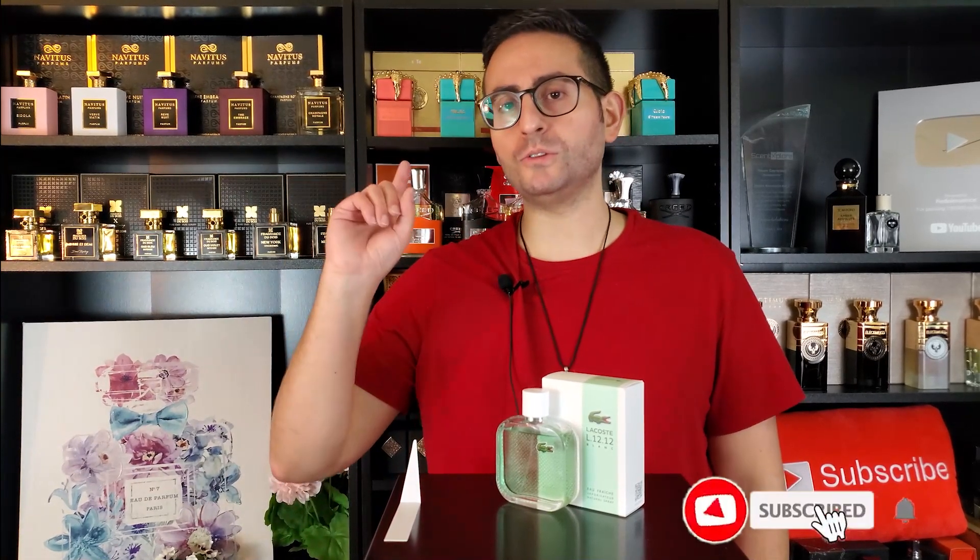Before I begin my fragrance review of L1212 Blanc Eau Fraiche by Lacoste — covering what it smells like, how long it lasts, and so on — I want to mention that if you're a fan of fragrance-related content, please consider supporting this channel by subscribing. Make sure to enable all notifications by clicking the bell icon, and give this video a thumbs up if you like this type of content or took something of value from it.